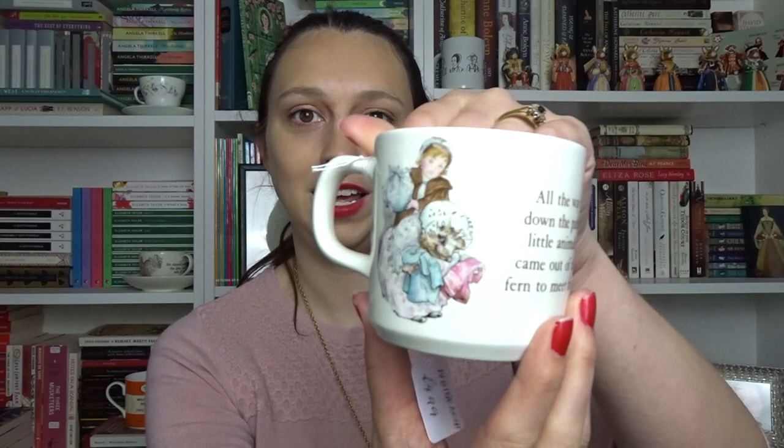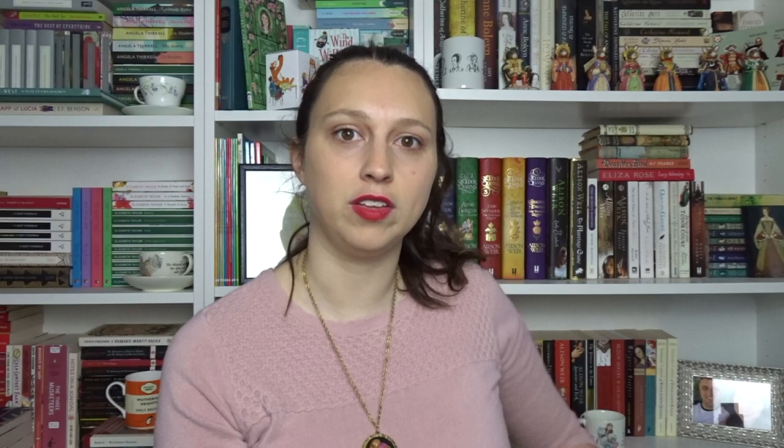I'll start with a couple of the Beatrix Potter bits. I don't usually find Beatrix Potter in charity shops but I have looked out recently. For £4.99 I picked up this Wedgwood little mug — it is Mrs Tiggy-Winkle. It's so sweet. It has some of the lines from the book by Beatrix Potter and some of the beautiful images as well. I just really really like that and I'm going to sit it on my shelf.